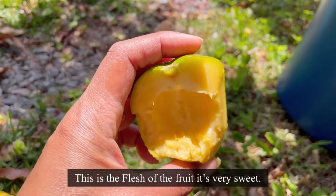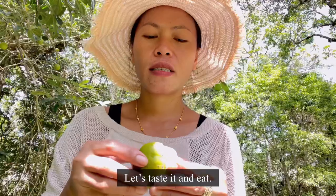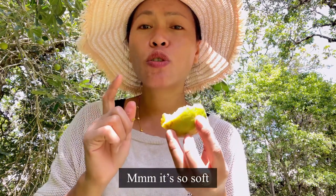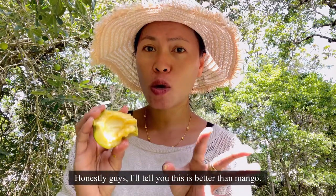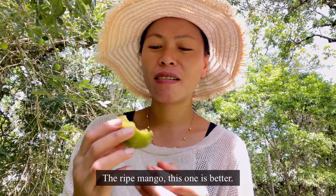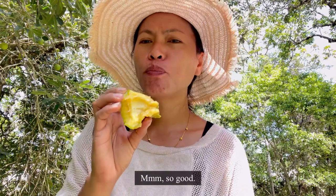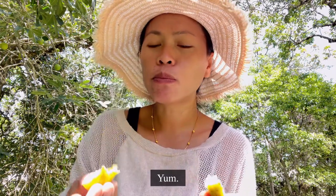And here is the flesh — this is super sweet. Let's taste it. Mmm, it's so soft. Oh my god, honestly I'll tell you — this is better than ripe mango. This is better. That's why I told you this is my new favorite. It's so good, it's so sweet — yummy!